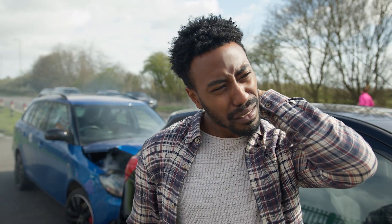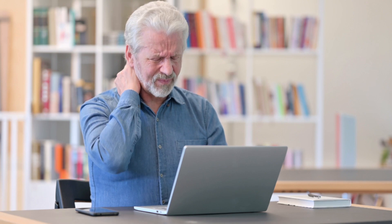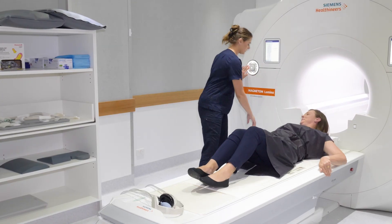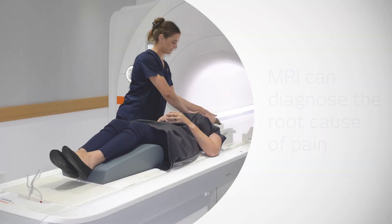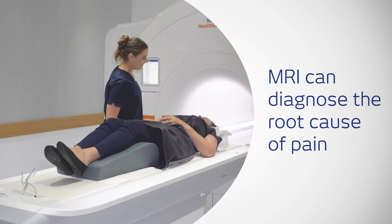Head and neck trauma can cause acute injuries, while repetitive strain can lead to chronic degenerative conditions. Magnetic resonance imaging, or MRI, can be useful to investigate the cause of both acute and chronic neck pain.